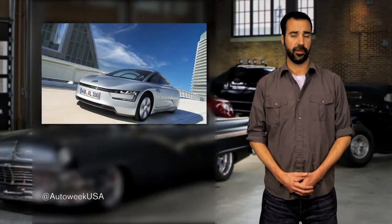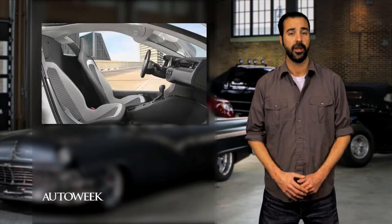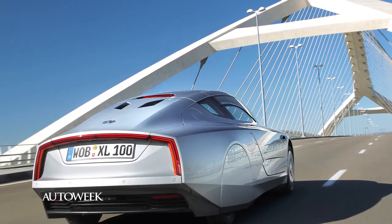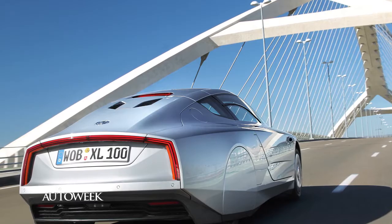In other Volkswagen news, a production version of the XL1 plug-in hybrid will debut at the Geneva Show. The German automaker says it can get up to 270 miles per gallon. The concept was revealed in 2011 with an extremely aerodynamic shape, covered wheels, and rearview mirrors integrated into the door.